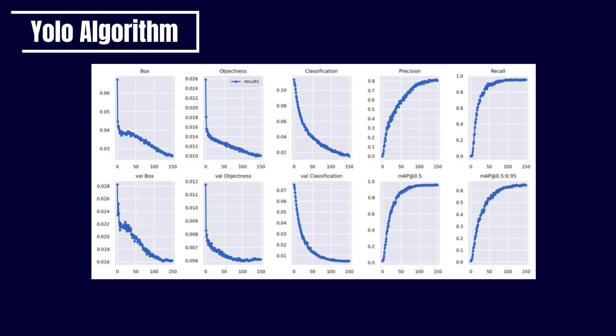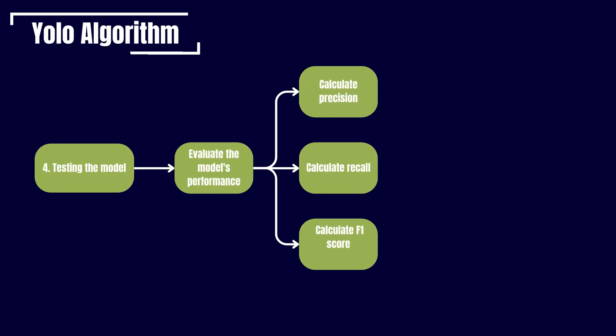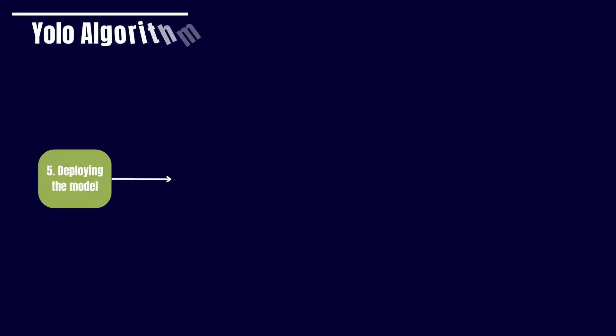Once the data is prepared, the next step is to train an object detection model. This involves feeding the model with labeled data, where each object is meticulously annotated with bounding box coordinates and class labels. Through iterative optimization techniques, the model gradually learns to recognize and localize objects within images or videos — a remarkable achievement in computational learning.